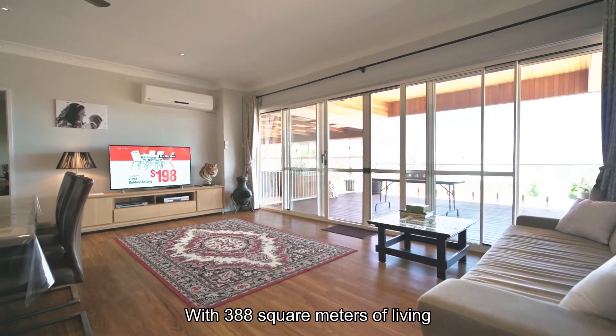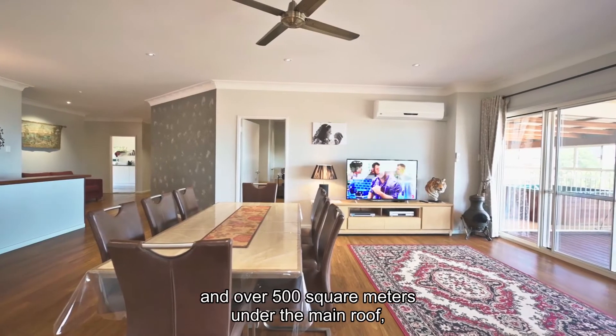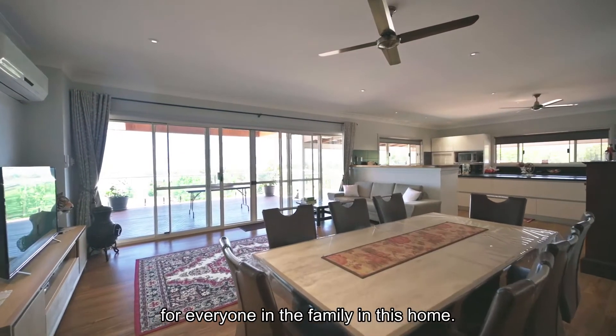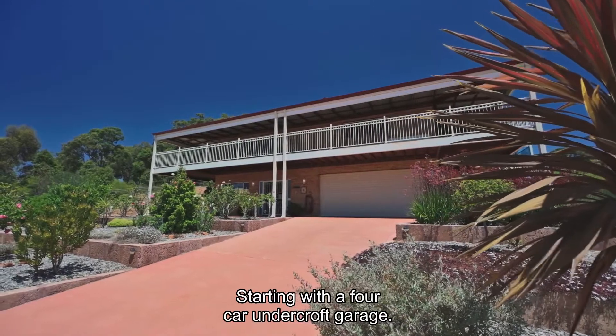With 388 square metres of living and over 500 square metres under the main roof, there's plenty of room for everyone in the family in this home. Starting with a four-car undercroft garage.